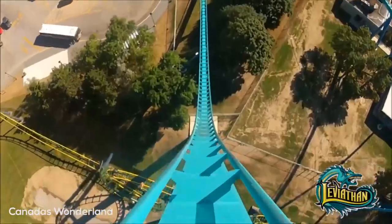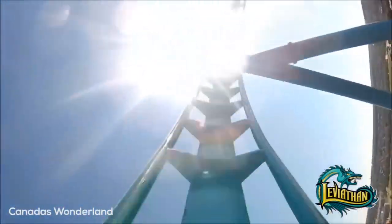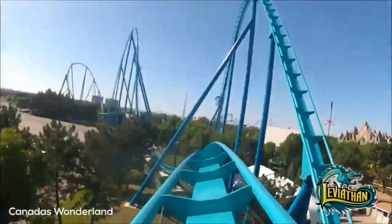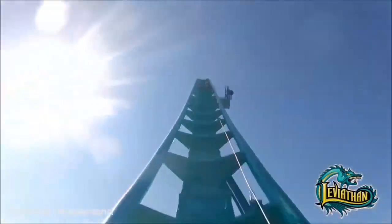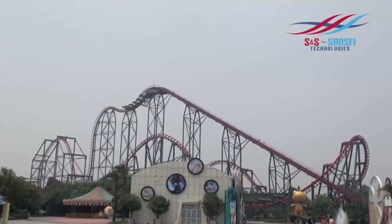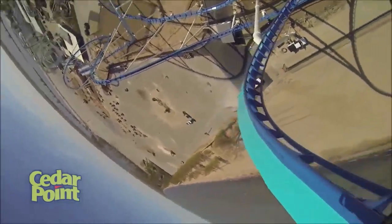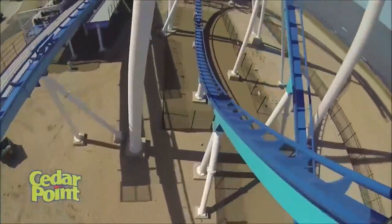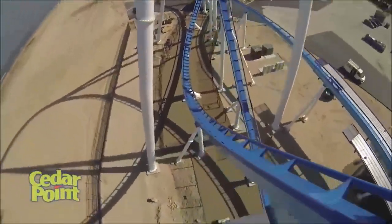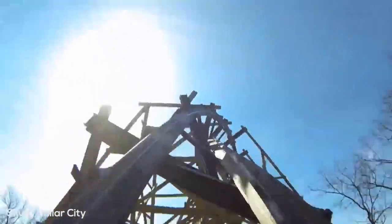In 2012, the amusement industry really began to start picking back up after many years of little investment due to the bad economy. B&M would build their first ever giga coaster, Leviathan at Canada's Wonderland. Two great, renowned, though much different hyper coasters would open as well — these were Skyrush at Hersheypark and Shambhala at PortAventura. Dinaconda, the last extreme fourth dimension coaster by S&S, would also open in 2012. Cedar Point would open Gatekeeper — at the time the world's tallest, fastest, and longest wing coaster — in 2013 as their first new coaster in six years. We also saw two new RMCs, Iron Rattler and Outlaw Run, RMC's first wooden ground-up coaster.